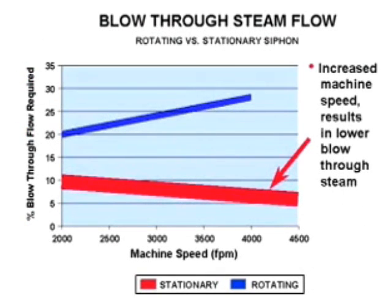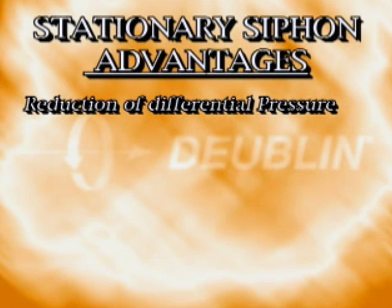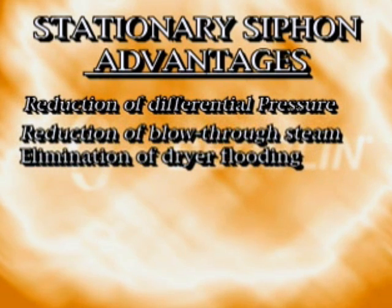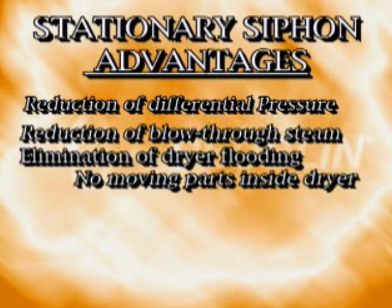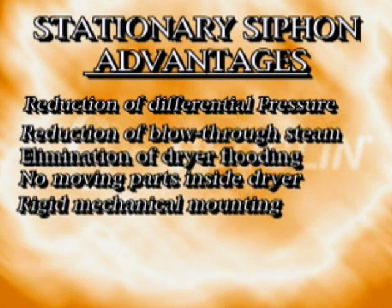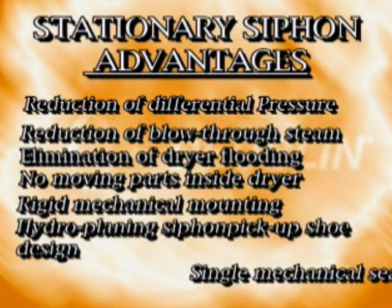Primary advantages of these siphons are their improved efficiency and reliability. This is due to reductions of differential pressure requirements, reduction of blow-through steam, elimination of dryer flooding, no moving parts inside the dryer, rigid mechanical mounting, hydroplaning siphon pickup shoe design, and single mechanical seal.